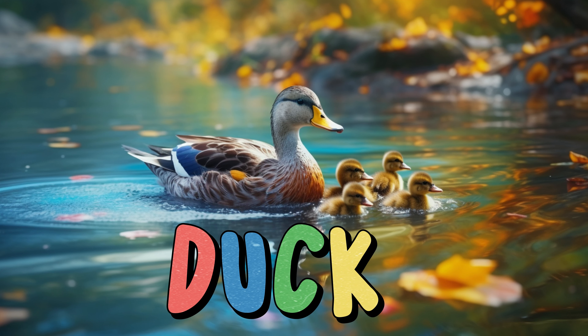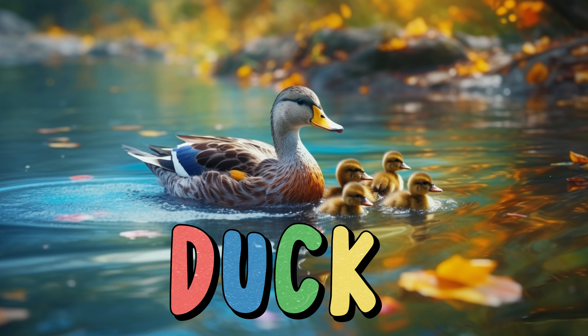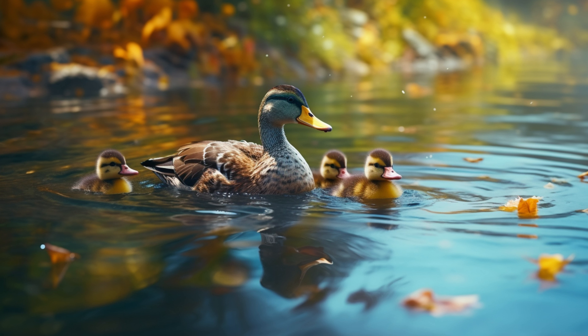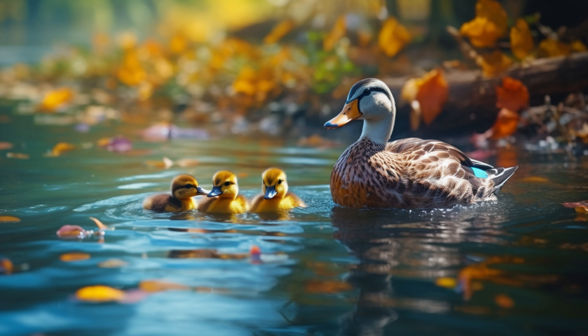Duck. Ducks are water-loving birds with webbed feet. They come in different colors and patterns like brown, white, and speckled. Ducks quack and swim in ponds, lakes, and rivers. They like to eat insects, plants, and even breadcrumbs that people feed them. Ducks have waterproof feathers that keep them dry while swimming.